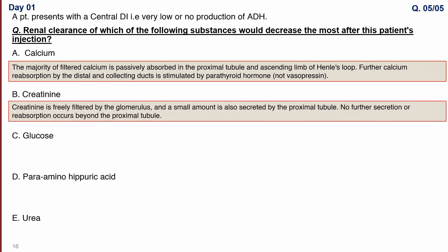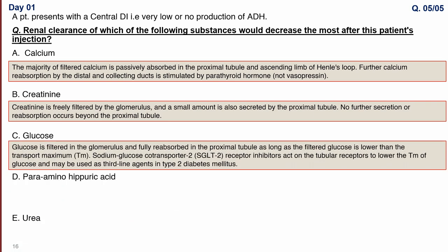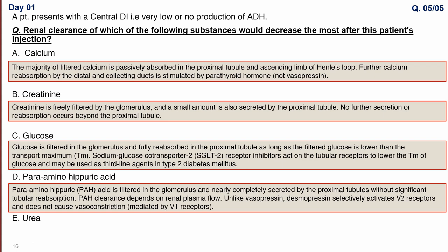Option B is creatinine — freely filtered at the glomerulus with a small amount secreted by the proximal tubule; no further secretion or reabsorption occurs beyond the proximal tubule, so there will be no change in creatinine clearance after ADH administration. Option C is glucose — freely filtered and fully reabsorbed in the proximal tubule as long as the filtered load is below the transport maximum. SGLT-2 inhibitors act on tubular receptors to lower the transport maximum of glucose and can be used as third-line therapy for type 2 diabetes mellitus.